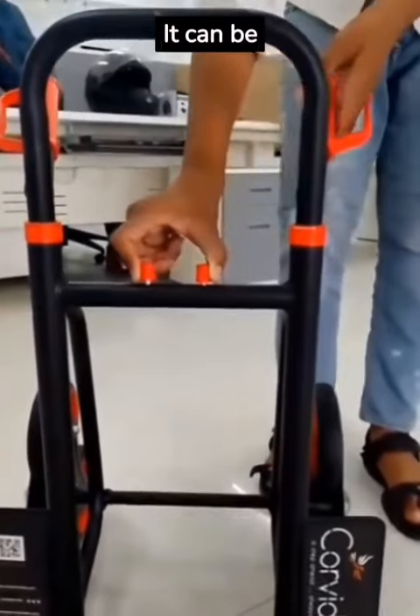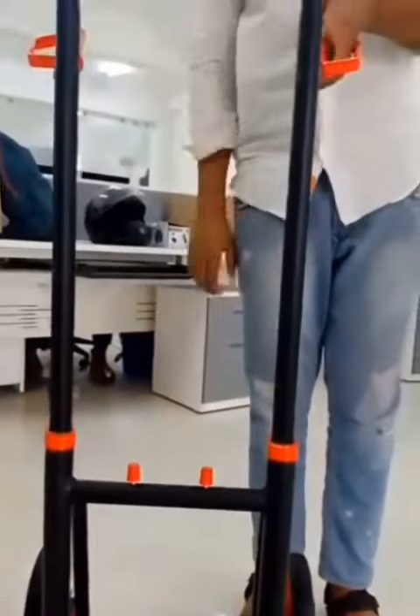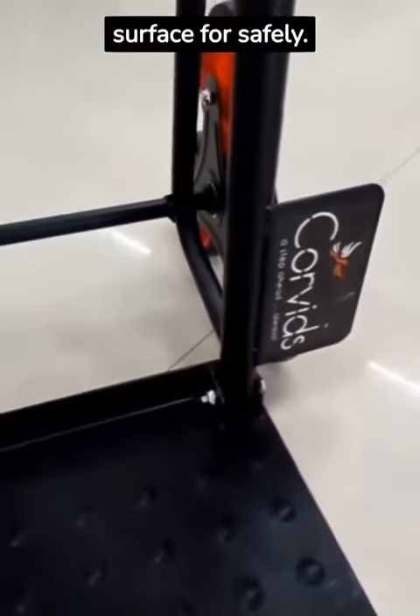Extendable handle — it can be effortlessly opened or extended to the desired length. Heavy-duty anti-slip steel platform provides durability and a non-slip surface for safety.